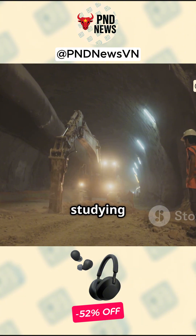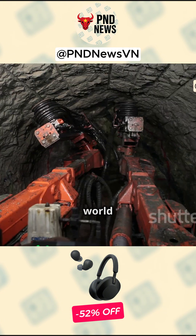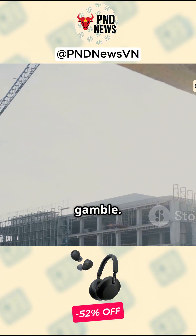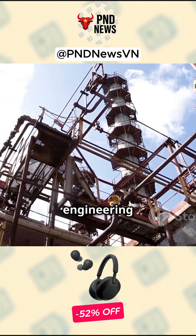For now, experts are studying the technique for possible use elsewhere. The world is watching whether this becomes a new standard in marine engineering or a one-off gamble. That's the story — quick, big, and stirring the engineering world.